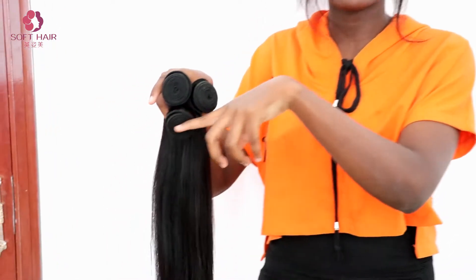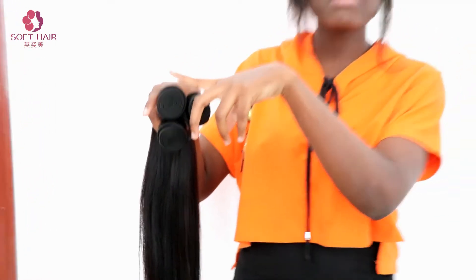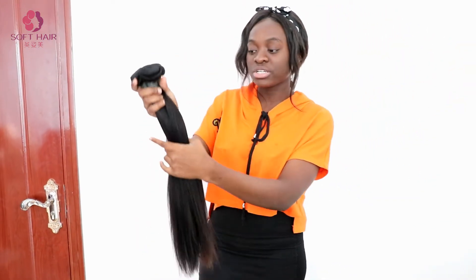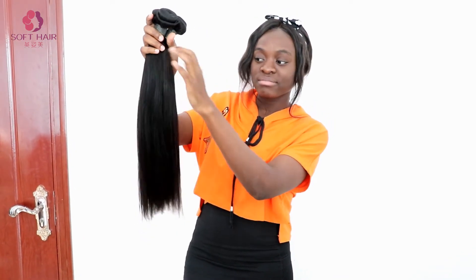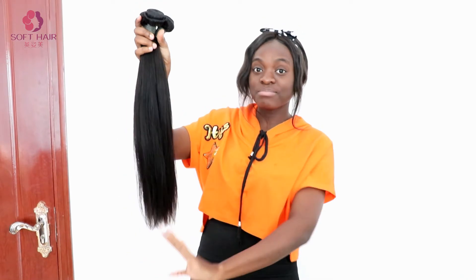I know because mine lasted for over one year and six months now, and it's really good. You should try it. Look at that. And it has like minimal shedding.